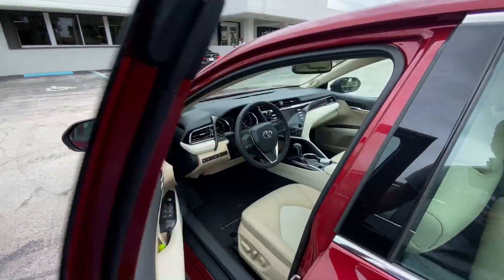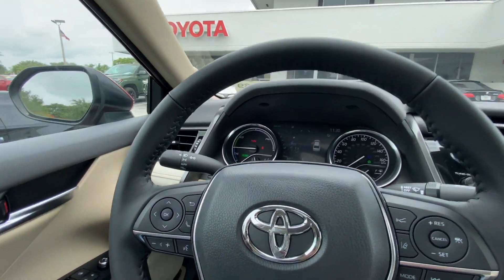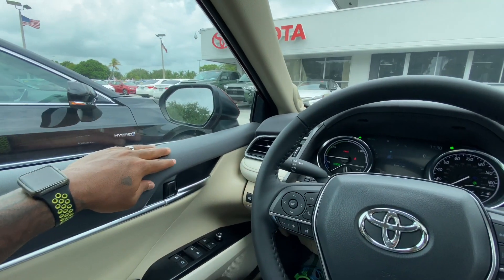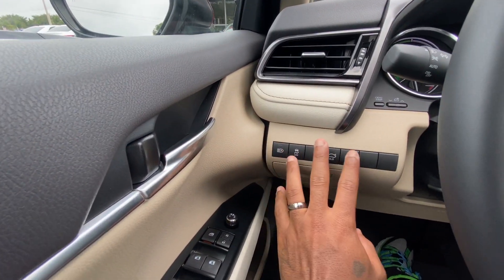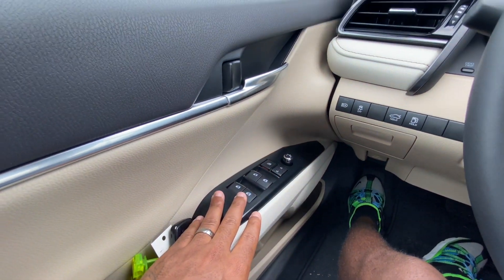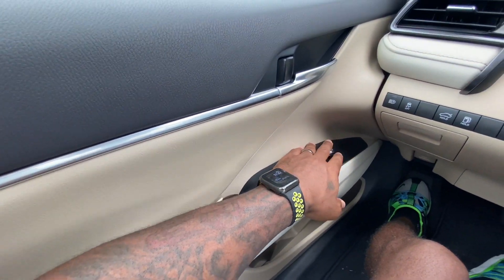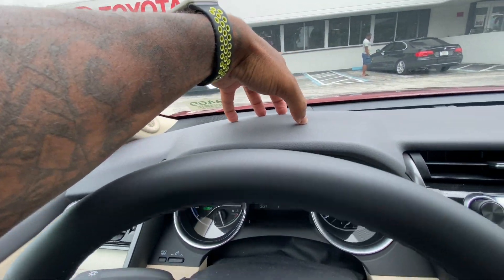Walking into the 2020 Camry interior: the door sounds nice and solid. Materials are soft-touch injected molded plastic with an aluminum-style door handle. There are automatic high beam controls, stability control, trunk release, and fuel cap opener, plus additional storage. Express up/down for all four windows, a nice elbow rest, mirror controls, and the upper dashboard is soft-touch injected molded plastic.